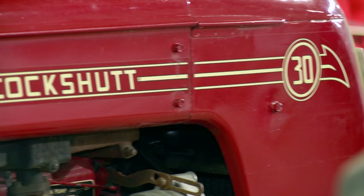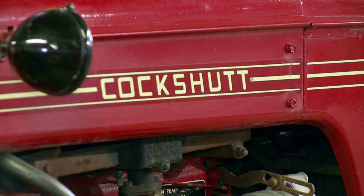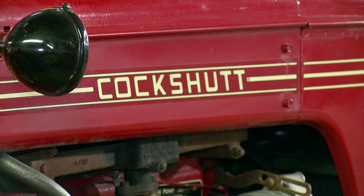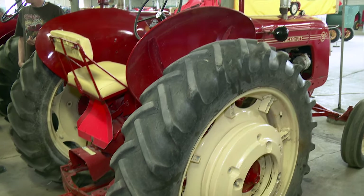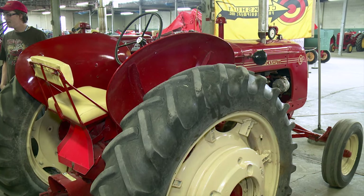He stores this tractor indoors to minimize weather damage and generally looks after it quite well. Since he's owned it, he did a major overhaul on the engine but has never touched anything on the final drive or transmission — just the engine and sheet metal, plus a few other little odds and ends to fix and replace.